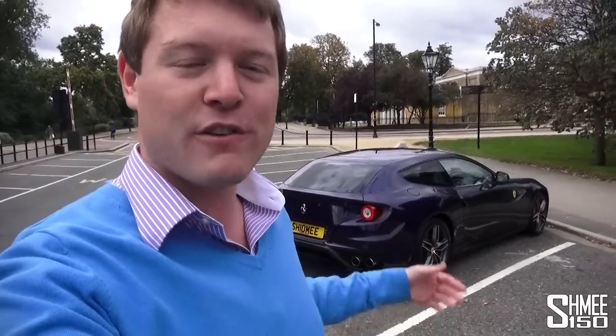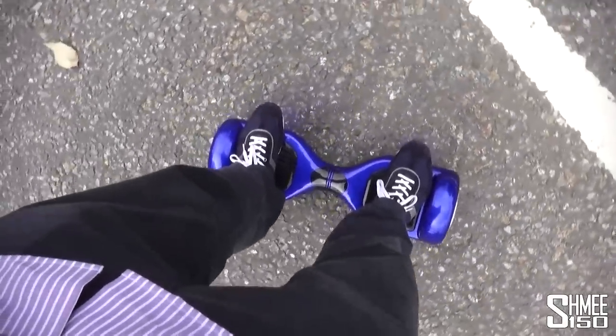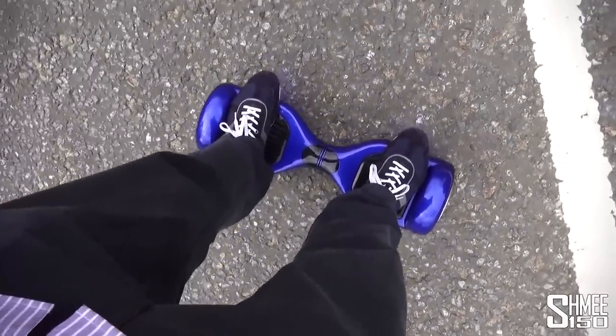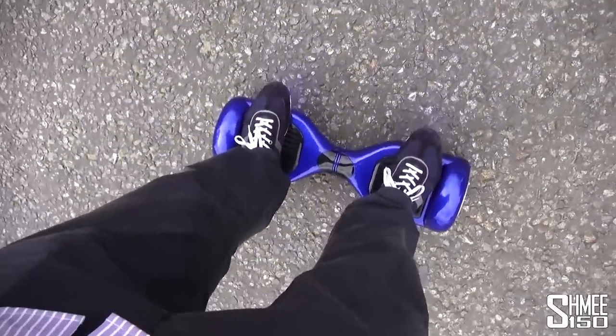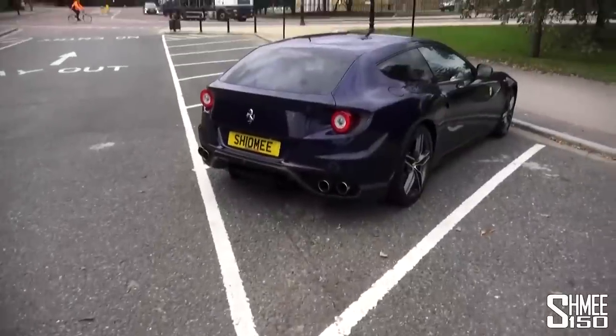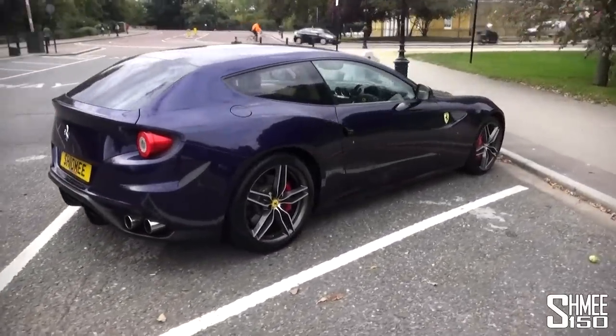I'm going to show you around some of the practicality aspects, obviously the specification, talk about the colors and the bespoke options that this car has. This video is a little bit different to normal because I'm shuffling around while I talk - that's because I'm standing on this hoverboard from Rollerboard, which I'll link below. It's blue to match my car's blue crew, which is growing.